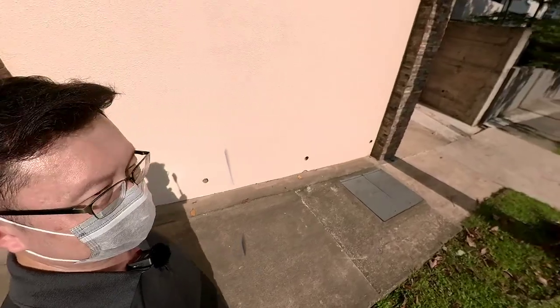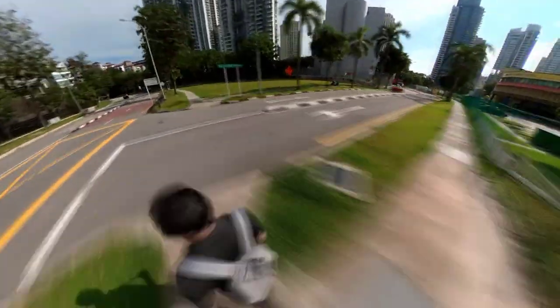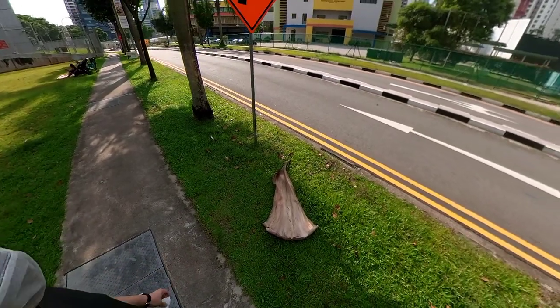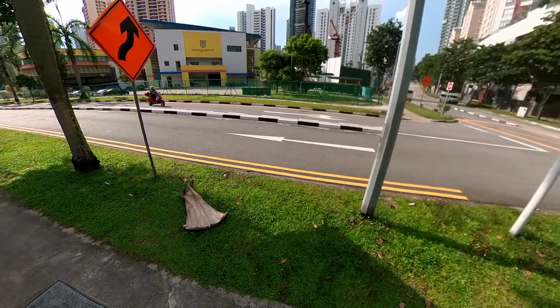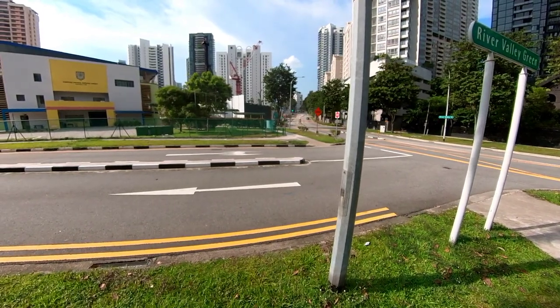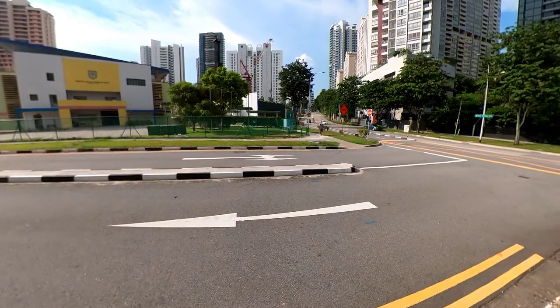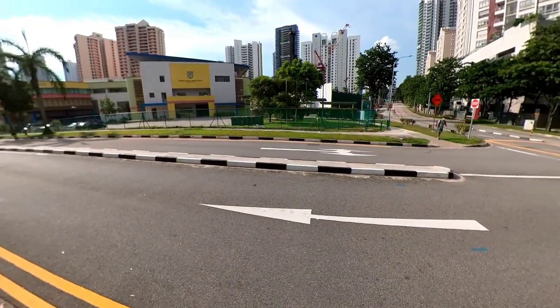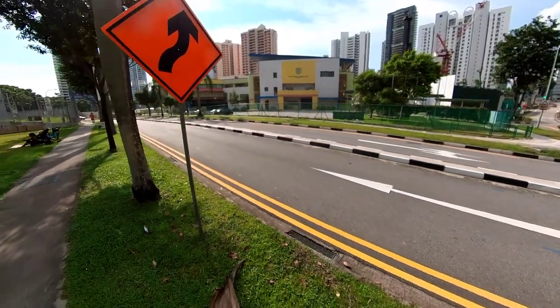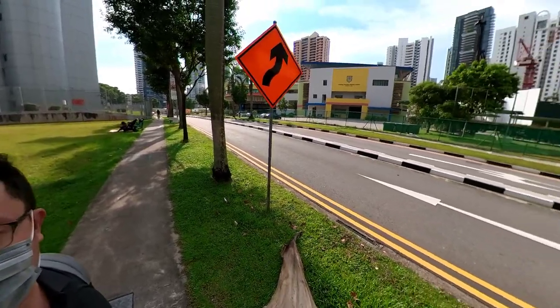We are the marketing agent for the Avenir and will be glad to serve you if you have any inquiries. Let's take a look at where the Great World MRT station will be. Ladies and gentlemen, here we are at River Valley Green, just steps away from the Avenir. Beside the Avenir is River Valley Primary School, and about 300 meters away is the entrance to the upcoming Great World MRT station, part of the Thomson-East Coast Line.